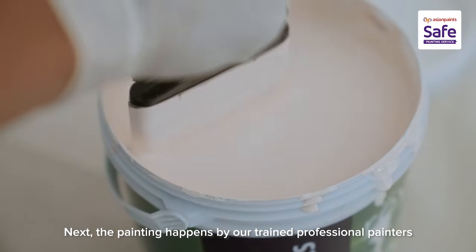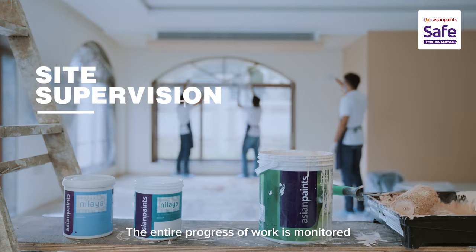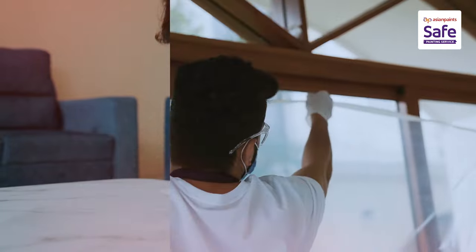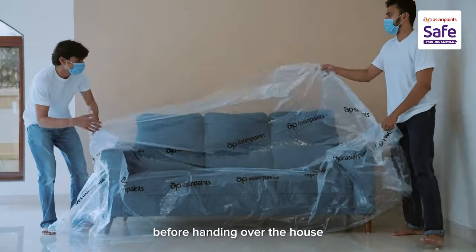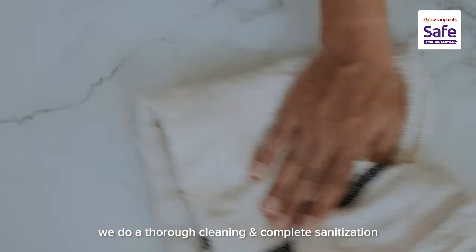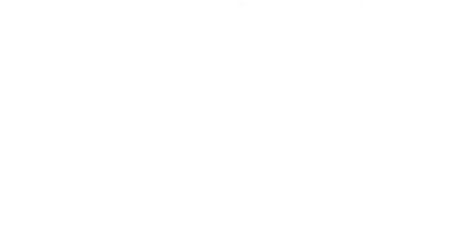Next, the painting happens by our trained professional painters using mechanized tools. The entire progress of work is monitored and also timely inspected by our associate. During the last leg of the process, before handing over the house, we do a thorough cleaning and complete sanitization to give you a clean, refreshed and safe home to move in. Asian Paints – happy and safe painting.